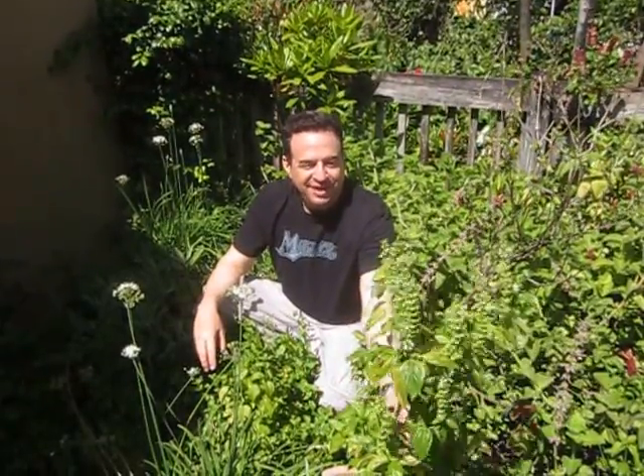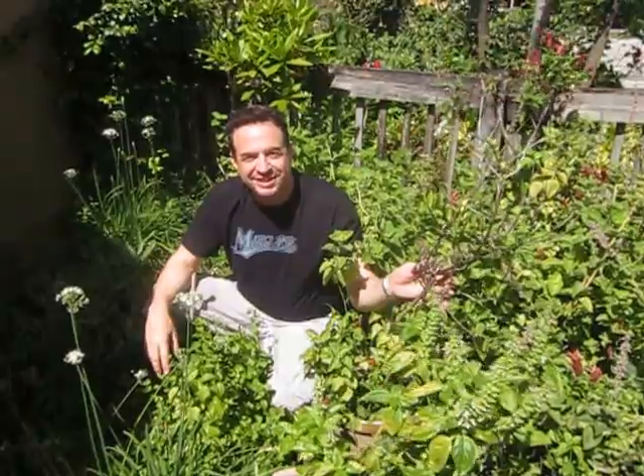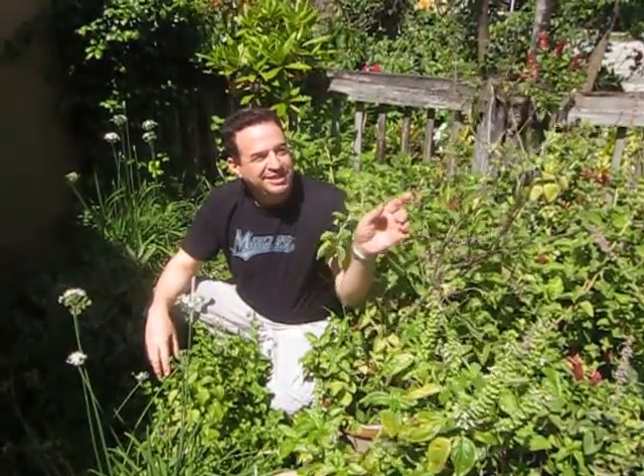Here we have a nice basil growing. This is the sweet basil. Over here this is a Thai basil and it's a little more spicy and less sweet. I'm going to be taking these seeds off and starting some new plants.